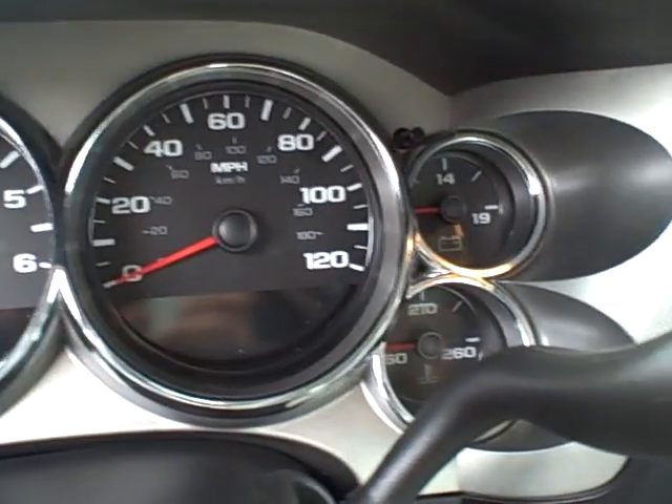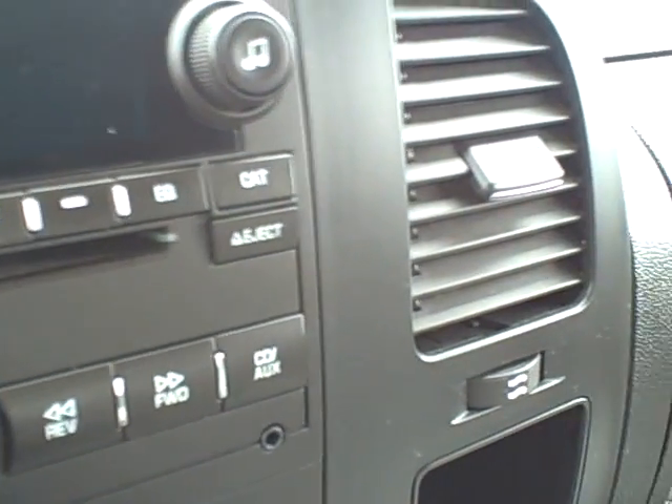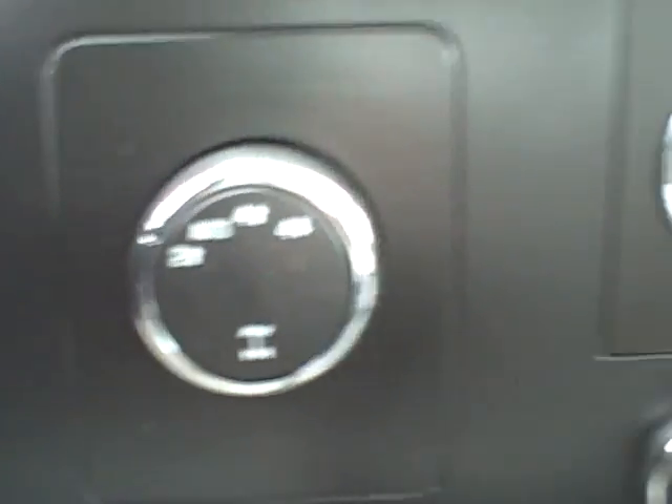Of course, driver information center. The stereo, of course, is AM, FM, CD, and it does have XM radio. The previous owners prepaid two years on the XM radio, so whoever gets this truck gets two years XM radio for free.